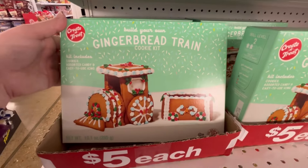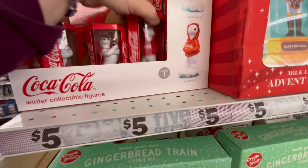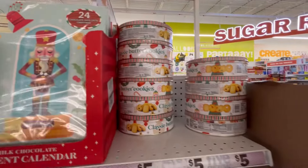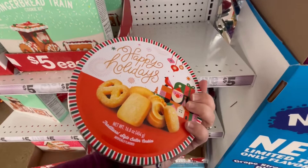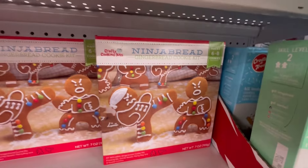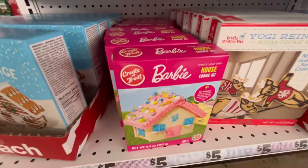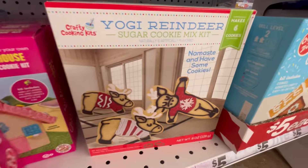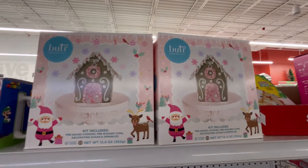I wanted to highlight a few of the gingerbread things because some people like to do that after Thanksgiving or during Thanksgiving with their family. They have cute little ornaments, Coca-Cola stuff — I'm a Diet Coke girly so I love that. They have the little butter cookies we all grew up on, ninja bread cookies, little gingerbread villages, even a little Barbie house and yoga reindeer. There's a gingerbread village and gingerbread train.